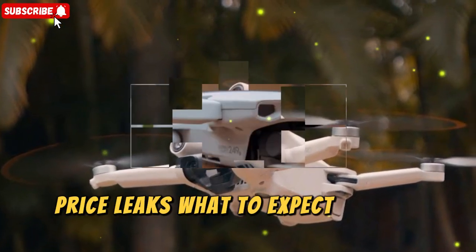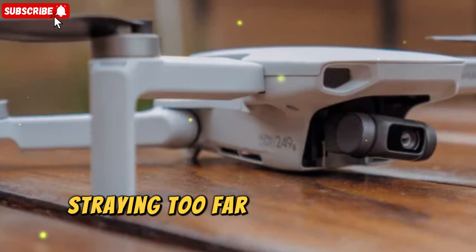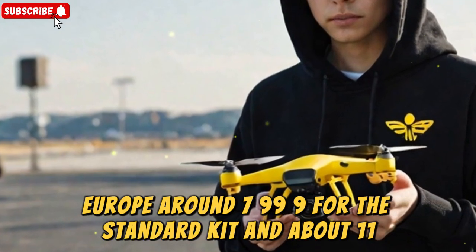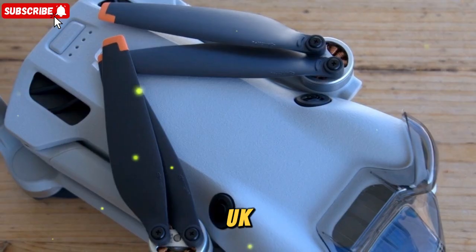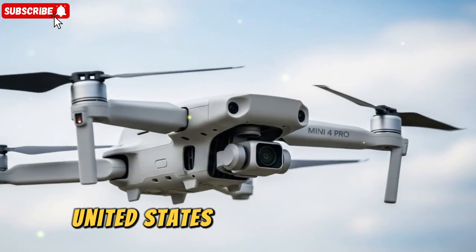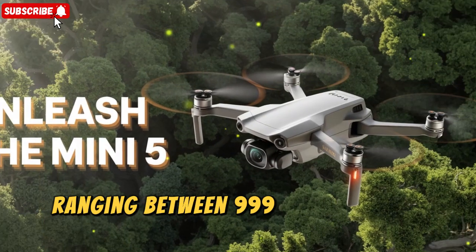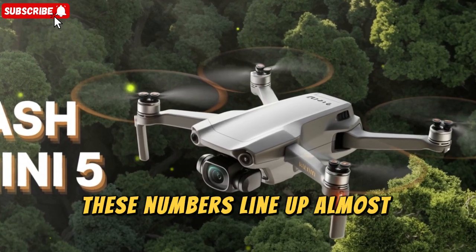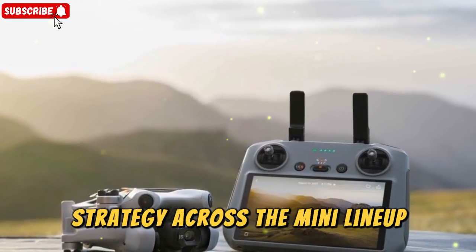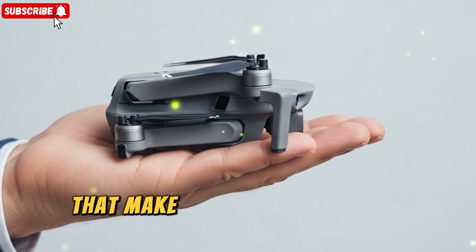Pricing is always a big talking point, and leaks suggest DJI isn't straying too far from previous generations. In Europe, around $799 for the standard kit and about $1,129 for the Fly More Combo with RC2 controller. In the UK, around $689 for the standard kit and roughly $970 for the Fly More Combo. In the United States, between $749 and $799 for the standard combo, with the Fly More Combo ranging between $999 and $1,090. These numbers line up almost perfectly with the launch pricing of the Mini 4 Pro. The big value jump will come from the upgraded sensor, extended flight times, and pro-level accessories that make this drone a serious creative tool.